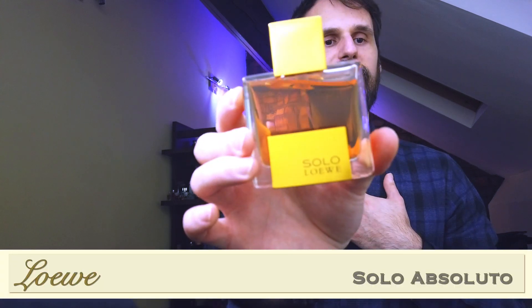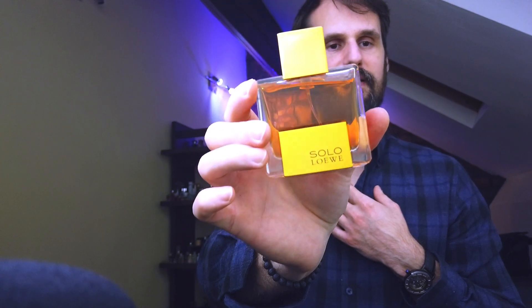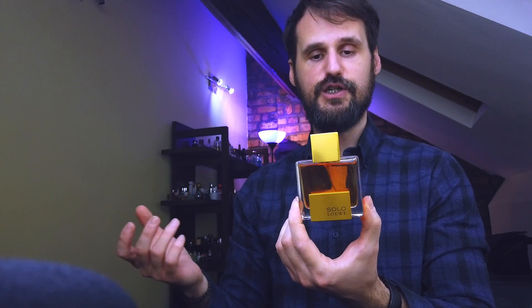Also at number three — it's a mix between something really good and my own preference — because I really like Loewe Solo Absoluto. I think it's probably the best of the line. If you haven't tried anything from the house of Loewe, the smell is something in between designer and niche. Very dense, very thick. It has that absoluto DNA — more amber, thicker, denser than the original version.